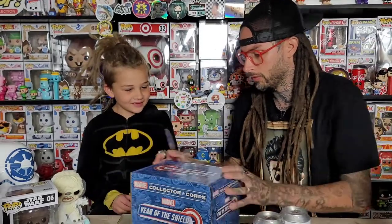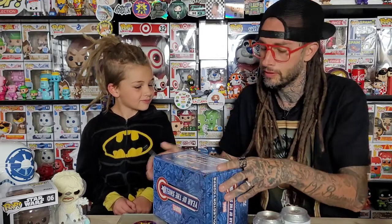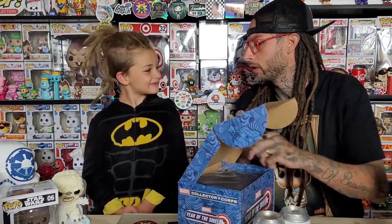Like stuffed animal eyes - yeah, I know what you're saying. So we'll open up the Year of the Shield box next. Is there a pop in here? I'm sure there's a pop. What does it say - five pieces, probably pops. The only Year of the Shield we have so far is the Red Guardian. The other one I've got ordered but the date keeps getting pushed back - the Winter Soldier. All right, let's see what's in here.